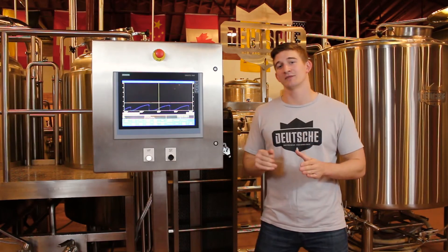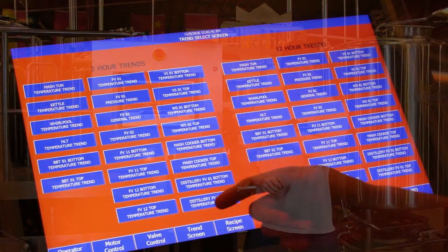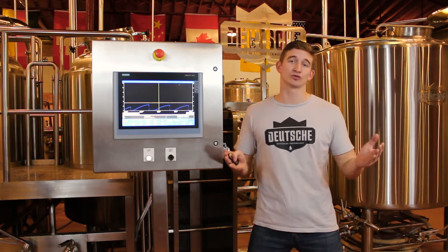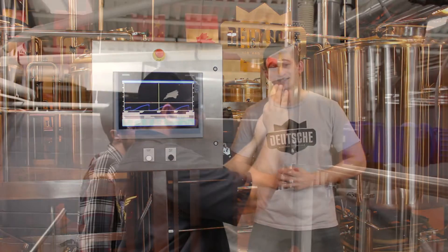With the PLC controls, all data from the instrumentation is recorded into the system and available for display in the form of a trends page. If a parameter went unnoticed on brew day, you have the ability to look back and see exactly what happened. This is a great tool for troubleshooting an issue or discovering a mistake that actually worked out.